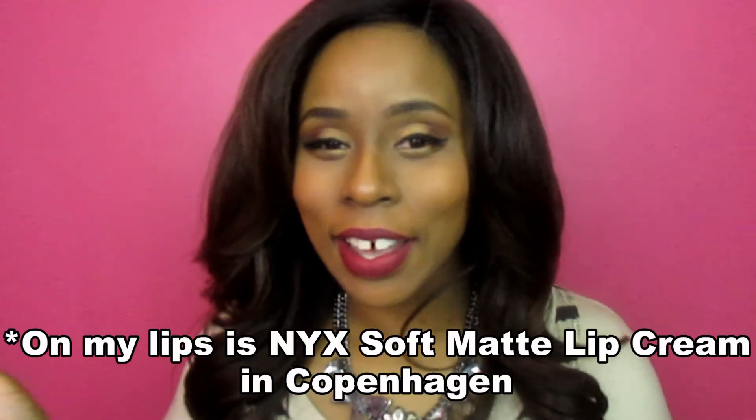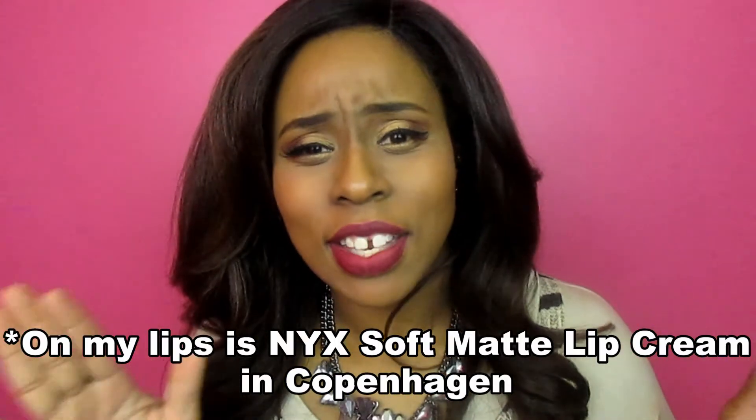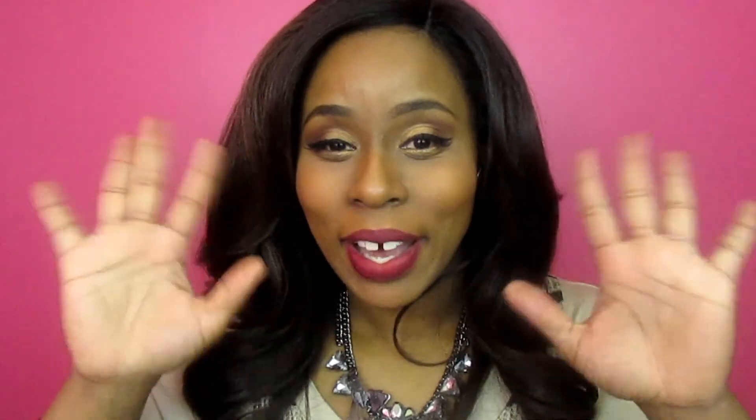Well, that's my face of the day. Thank you guys for watching — it's like a face of the day slash makeup basket reviews in a way. I'll see you guys in the next video, bye.